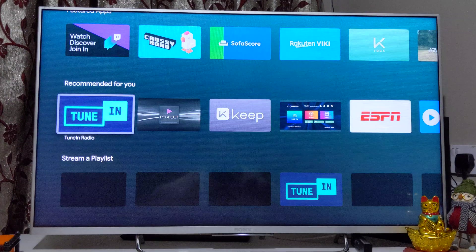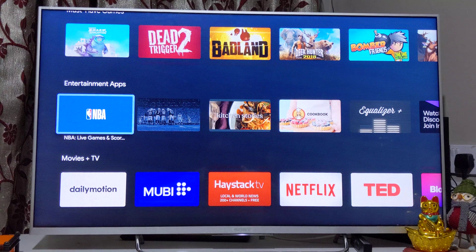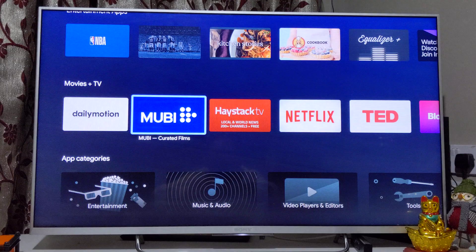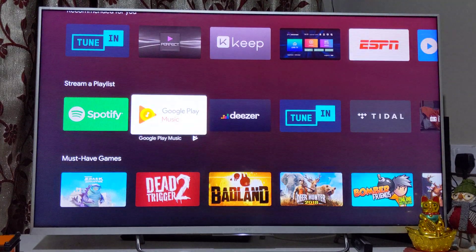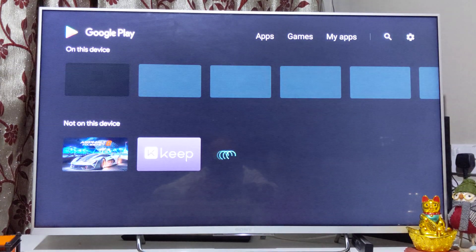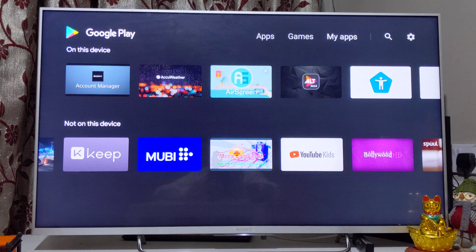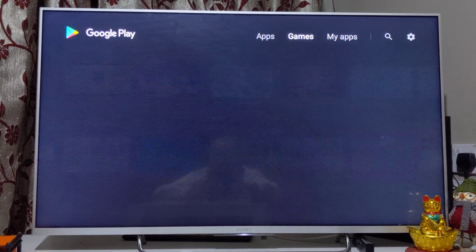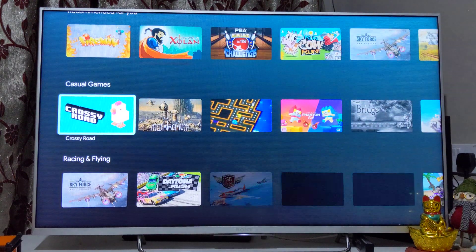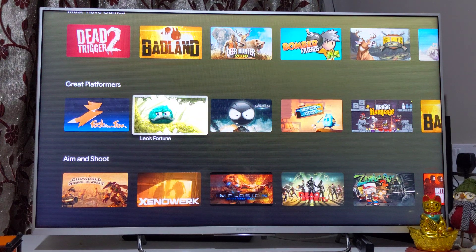Google Play Store comes by default on Android TV and allows you to download thousands of apps — this is the main difference between Android TV and a regular smart TV. It only shows apps compatible with your television, not all phone apps, but even if an app isn't available in the TV Play Store you can download it via sideloading. There are also games — featured, recommended, free, and paid. Browse my channel for details on sideloading.